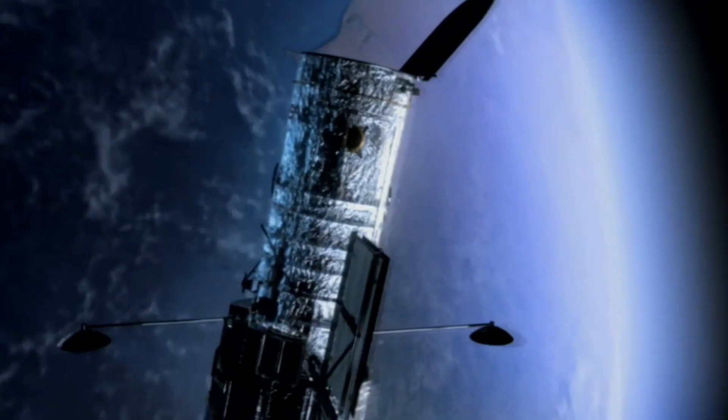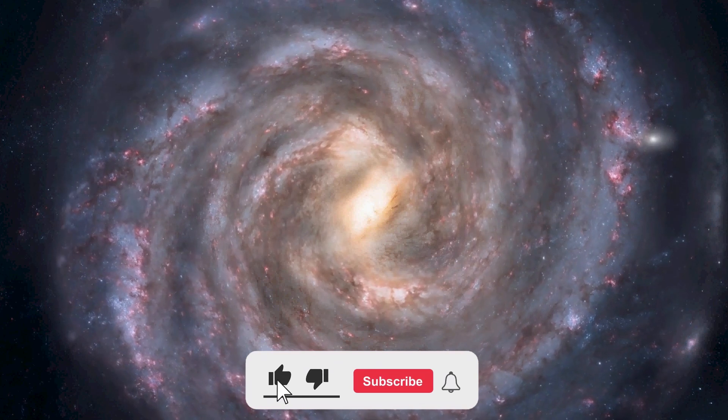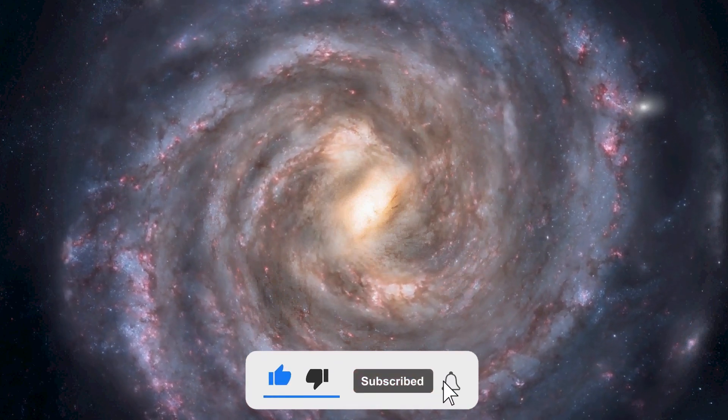And on that note, we have come to the end of this video. What do you think about this collision, and do you believe that this test will disturb the peace of the Earth and the solar system at large? Let us know what you think in the comments section below, don't forget to give this video a thumbs up, smash that subscribe button, and turn on the notification bell to get notified when we post a new video.